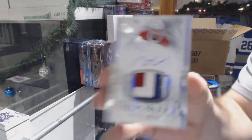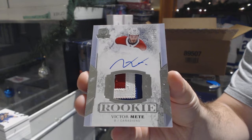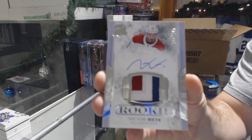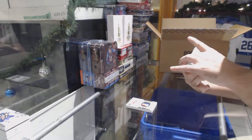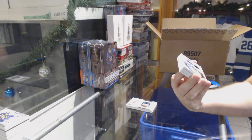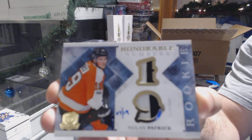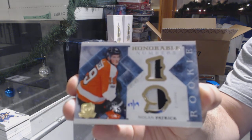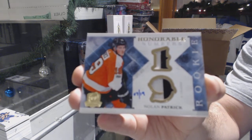3-color rookie patch auto, $249 for the Montreal Canadiens — Victor Mete. Beautiful 3-color swatch. Number 7 of 19 Honorable Numbers dual patch for the Philadelphia Flyers — Nolan Patrick. I'm going to put that one aside for a nice picture after. That's gorgeous.